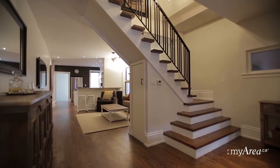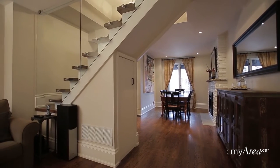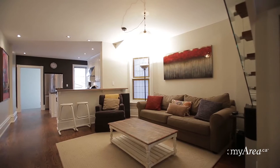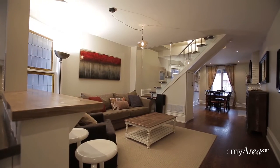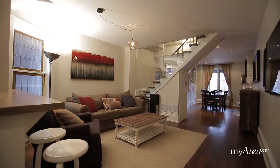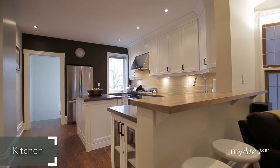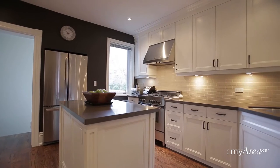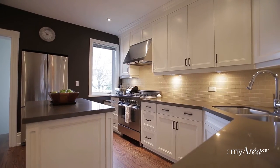Separated by a new glass frame staircase, the open living room flows seamlessly with new hardwood floors and windows everywhere. This brand new kitchen boasts Caesar stone counters, subway tile backsplash, a gas Bertazzoni range, breakfast bar and tons of custom cabinet space.